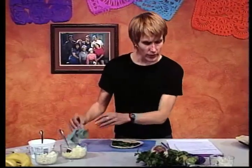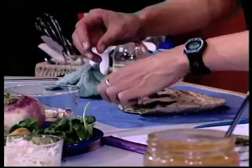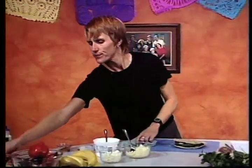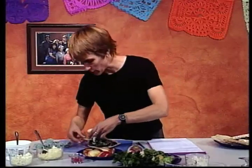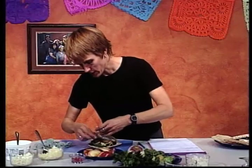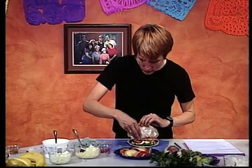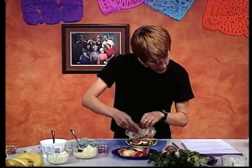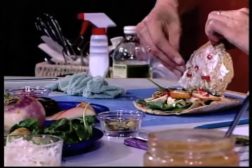Unos champiñones o hongos también agregan mucho al sándwich. Y luego las frutas: vamos a agregar peras—es temporada de peras, así que son bien deliciosas ahora. Y también estas semillas de granada; no sé si ustedes conocen esta fruta, pero se da aquí en Nuevo México, en el sur. Las semillas tienen un sabor agridulce que es muy agradable en un sándwich. Y también unas pepitas, otro alimento del grupo de las proteínas. Aquí tenemos un sándwich de la pirámide.